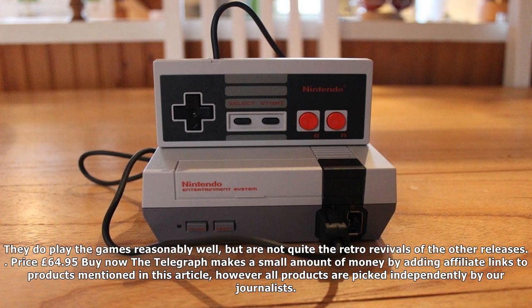Sega Mega Drive, released 1998. For those looking to Nintendo's rivals for a classic gaming experience, the Sega Mega Drive console is available preloaded with more than 80 classic games. It also offers the ability to play old game cartridges as well, so you can play your old copy of Sonic the Hedgehog. Unlike the official Nintendo console revivals, these Sega consoles are made by Chinese company AT Games. They do play the games reasonably well, but are not quite the quality of the official Nintendo revivals. Price: £64.95.